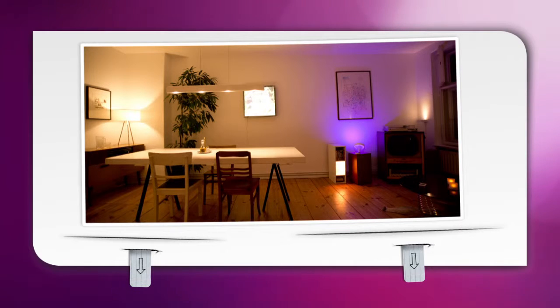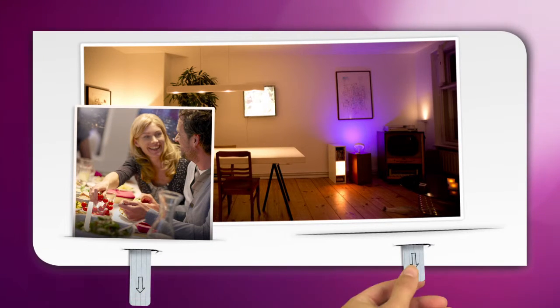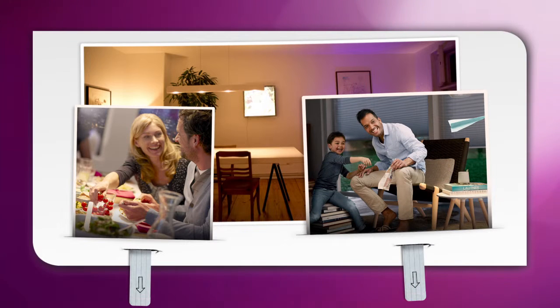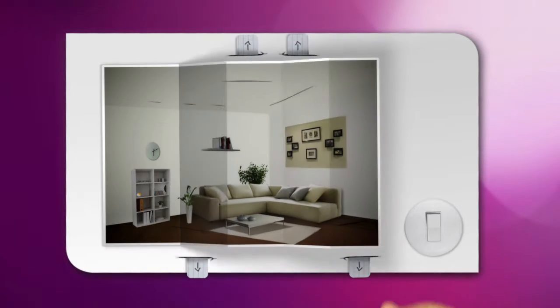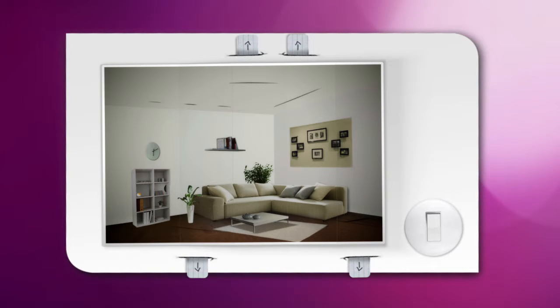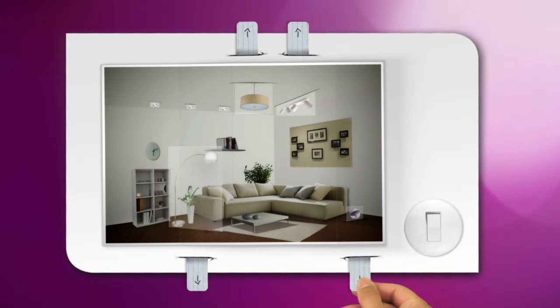The living room is the heart of your home. It's the place where you like to get together with family and friends and do the things you enjoy most. The key to creating a perfectly lit living room that feels welcoming is to layer your lighting using four different types of light: general lighting, accent lighting, task lighting, and mood lighting.